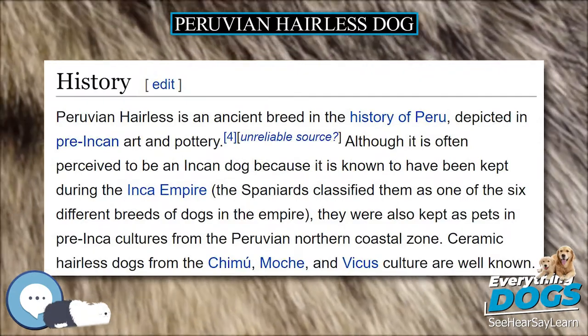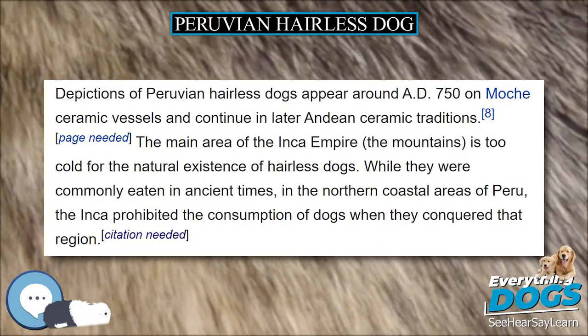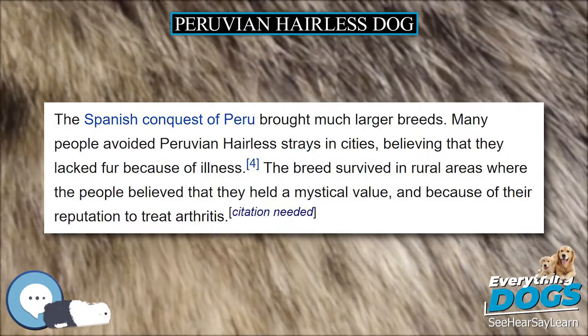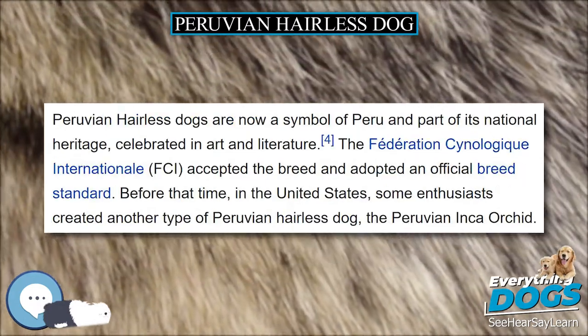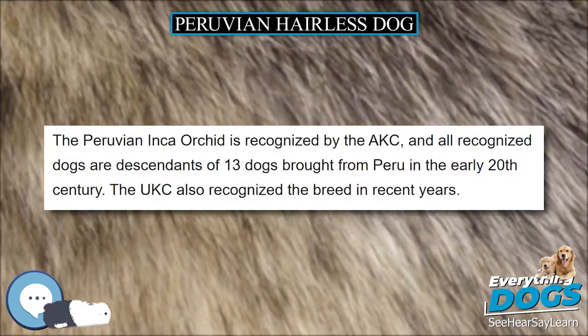The lack of hair leads to a reputation for being clean, easy to wash with a sponge, and having a natural lack of fleas or other parasites. They also do not cause typical allergic reactions in dog-sensitive humans because they lack normal dog dander. Despite this, the dog still needs care, but in another way.